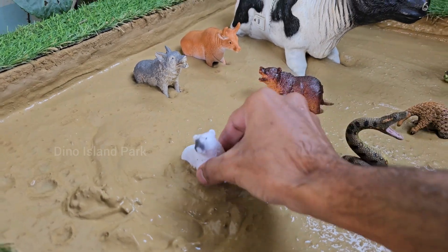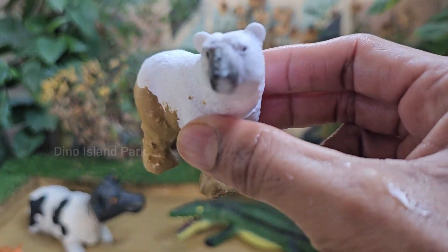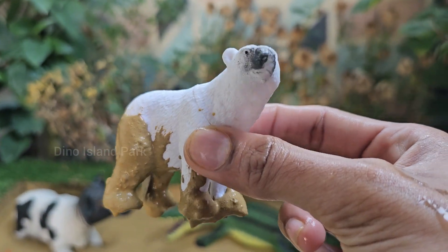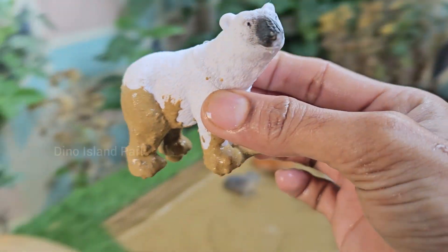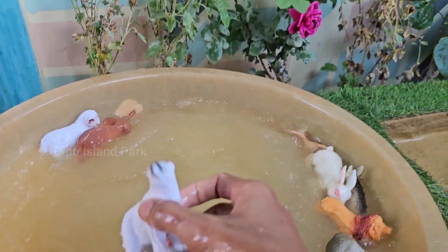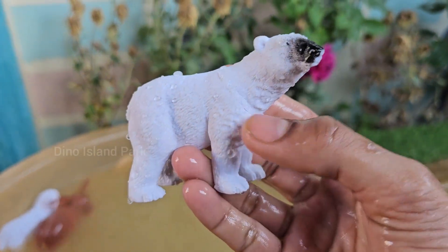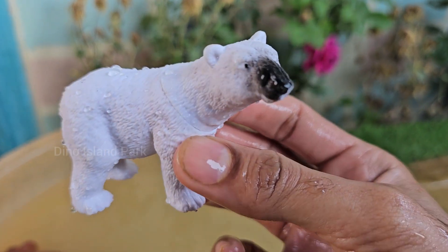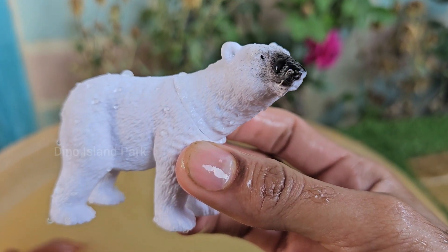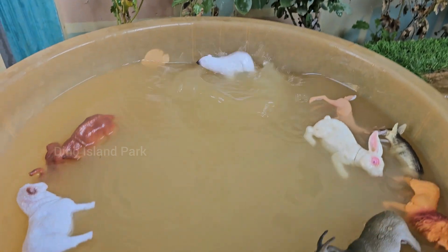Let's explore the enchanting realm of the polar bear. Polar bears are particularly vulnerable to climate change because they rely on sea ice to hunt for seals. The reduction in Arctic sea ice due to global warming poses a significant threat to their population. Polar bears are strong swimmers and depend on Arctic sea ice for hunting, mating, and resting.